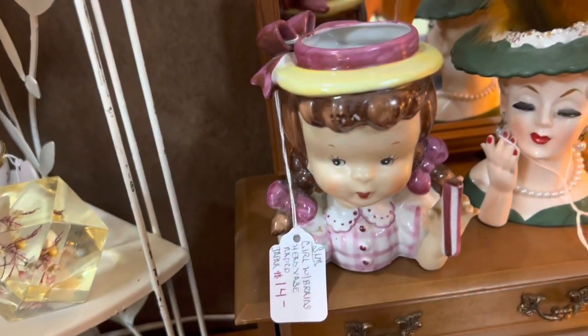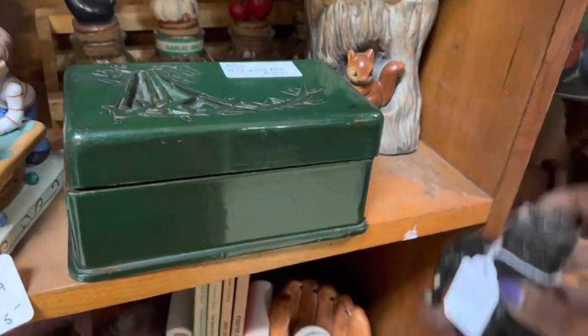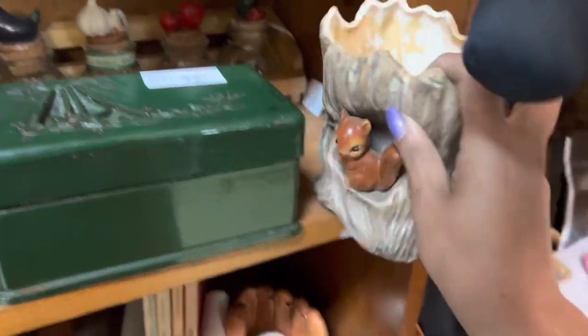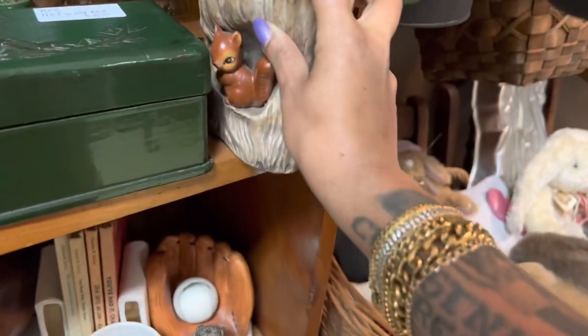I would normally pick it up, but I've had two sitting for like a couple months. I've had this squirrel planter a couple times. It's pretty cute, but this one seems to be missing quite a good bit of paint. $6 is the right price, but not for me today.